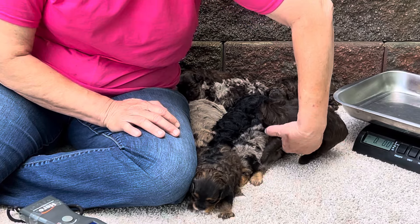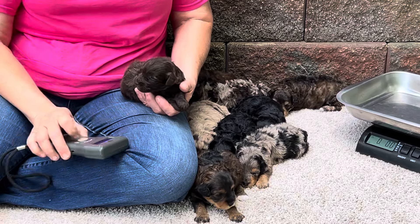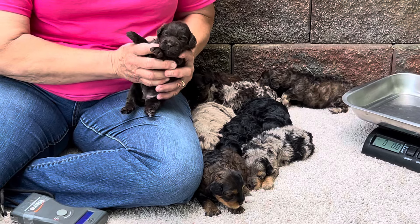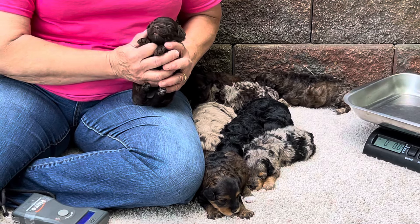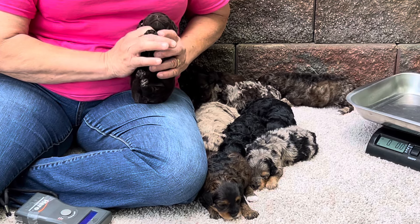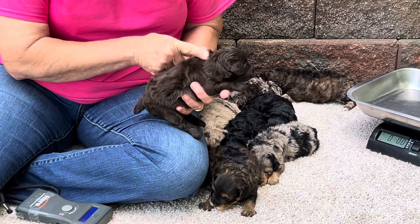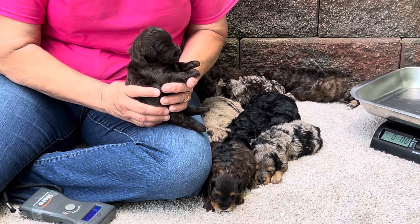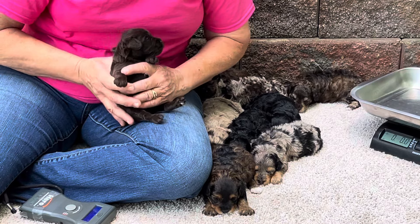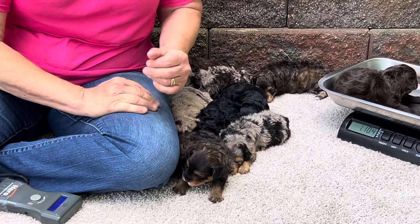Last but not least is the solid chocolate. She is 1111. She's been asleep down here the whole time we've done this — she's not going to open her eyes; it's too bright. She's got a really pretty coat with nice curls showing, and just a little tiny bit of a white chest. She's one pound 10.2 ounces.